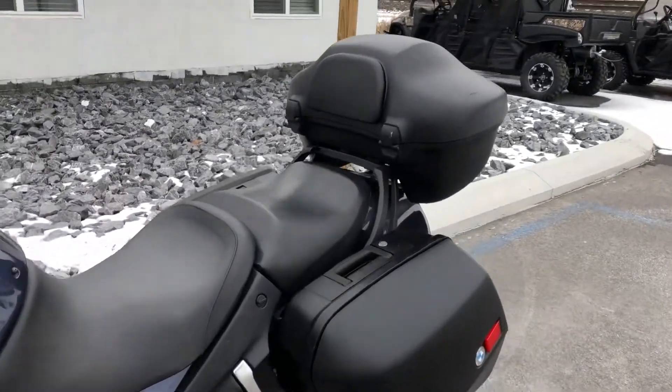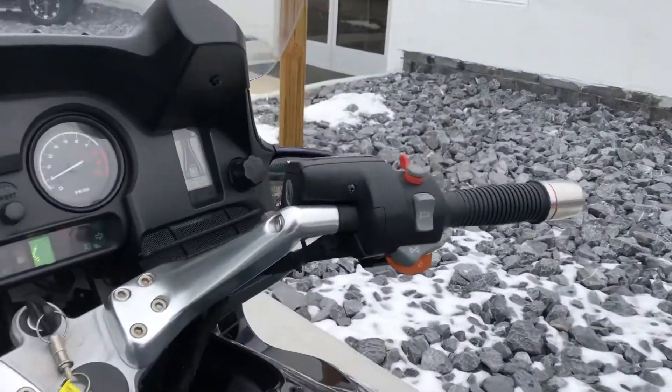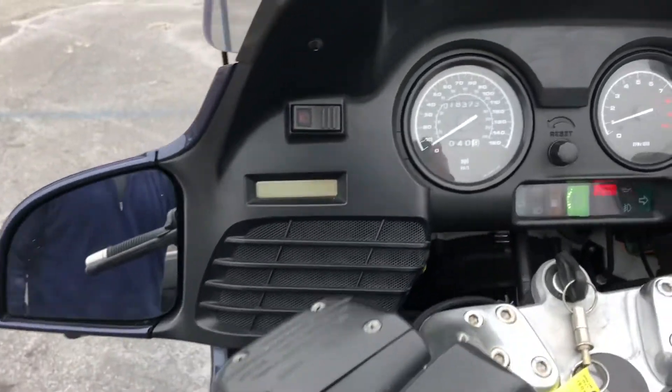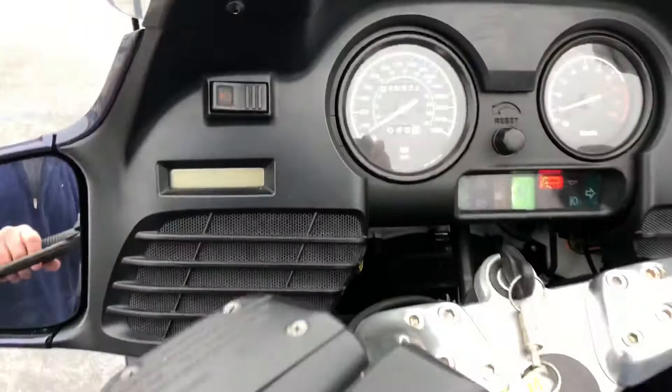It includes the BMW top case, a throttle lock, factory heated grips, a radio that does work, electric windscreen, and 18,373 miles.